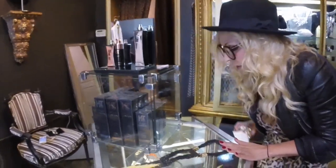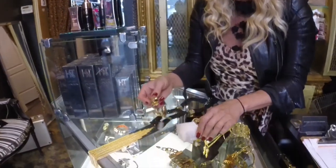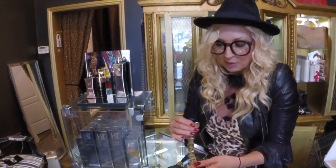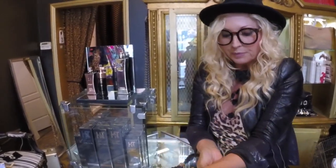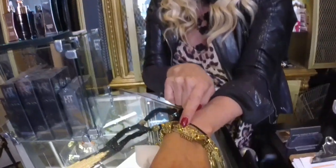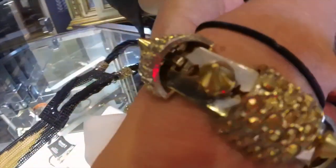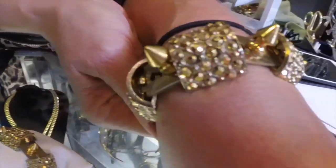These are another go-to piece of mine — little bracelets, well, little to me, maybe not to other people. They have little razor blades in between with little spikes. It's sort of edginess mixed with elegance — that's what I love.